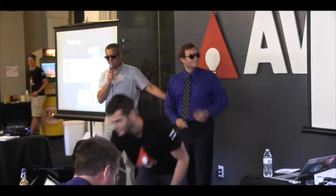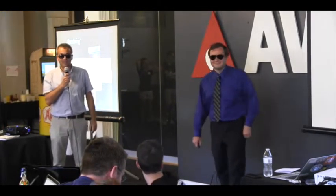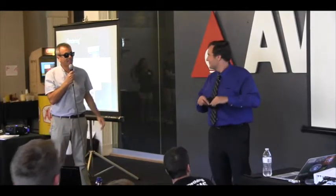Does Alexi look like one of the Blues Brothers? Thanks, I'm Paul. That's Alexi. We're from M-Rendering.